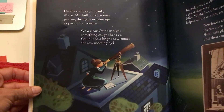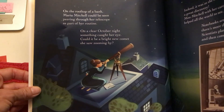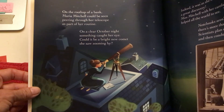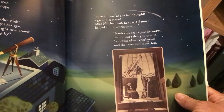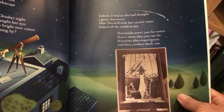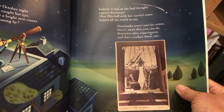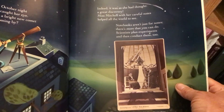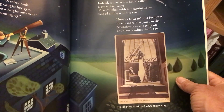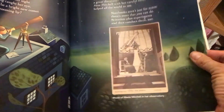On the rooftop of a bank, Maria Mitchell could be seen peering through her telescope as part of her routine. On a clear October night, something caught her eye. Could it be a bright new comet she saw zooming by? Indeed it was, as she had thought — a great discovery. Miss Mitchell with her careful notes helped all the world to see. Notebooks aren't just for notes; there's more that you can do. Scientists plan experiments and then conduct them too. There's a photograph of Maria Mitchell in her observatory with a very large telescope. Wouldn't that be amazing to see all the stars and planets?